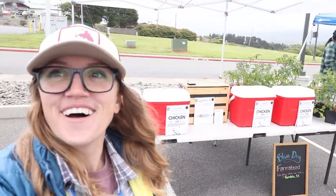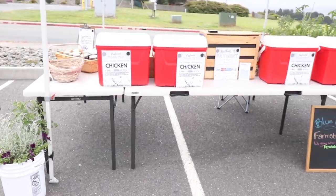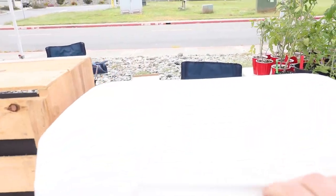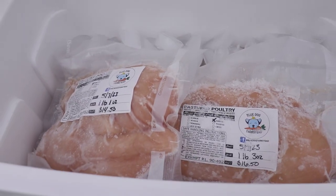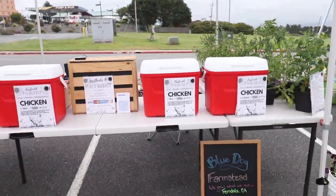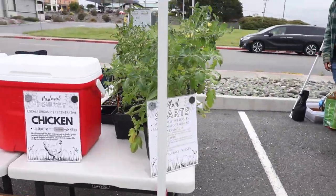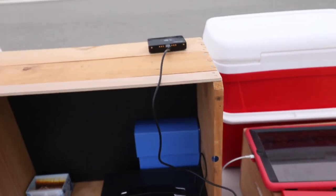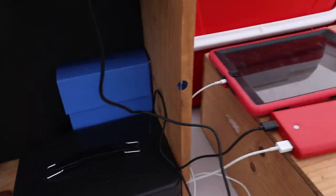Alright, we are all set up here and people are starting to roll in — very exciting! My point of sale is all set up, along with my card reader and cash box.